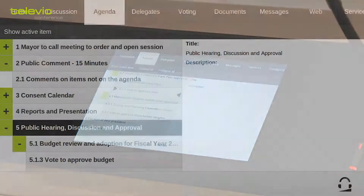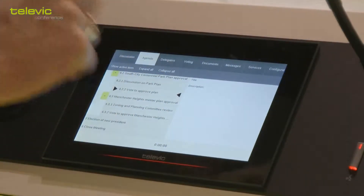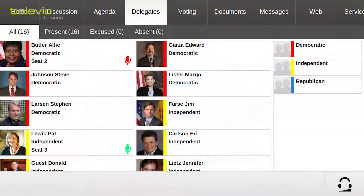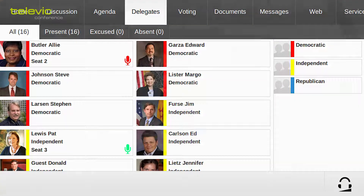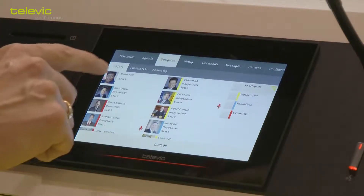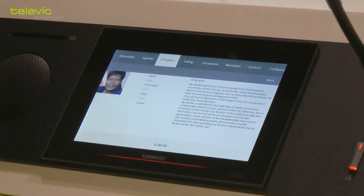The agenda tab gives you an overview of the agenda so that you can see what the next topic is that will be under discussion. The delegates tab gives you an overview of the delegates that are in the meeting, and should you wish to know more about a certain delegate, you can tap that delegate and get a more elaborate biography.